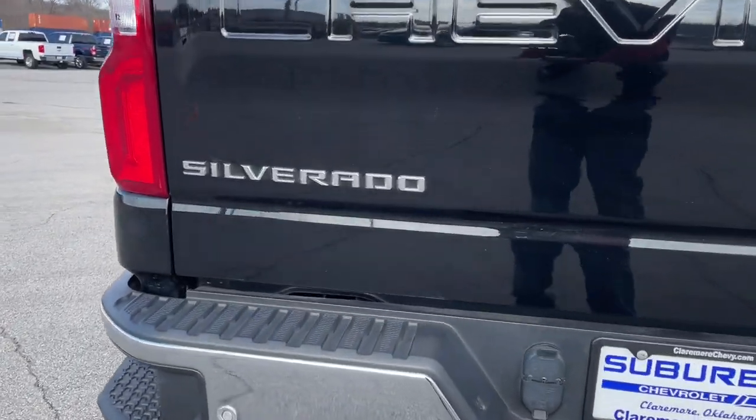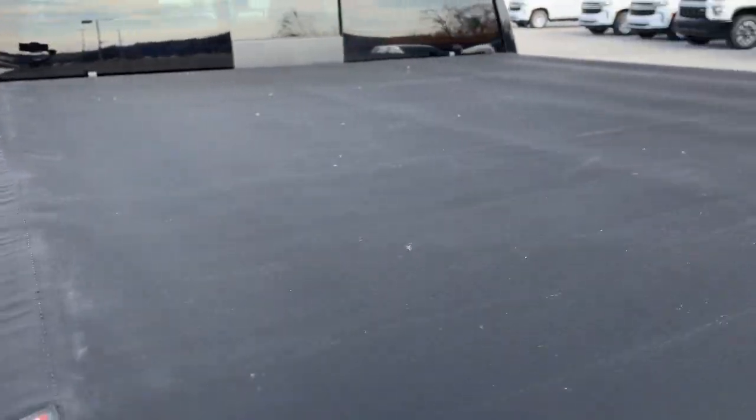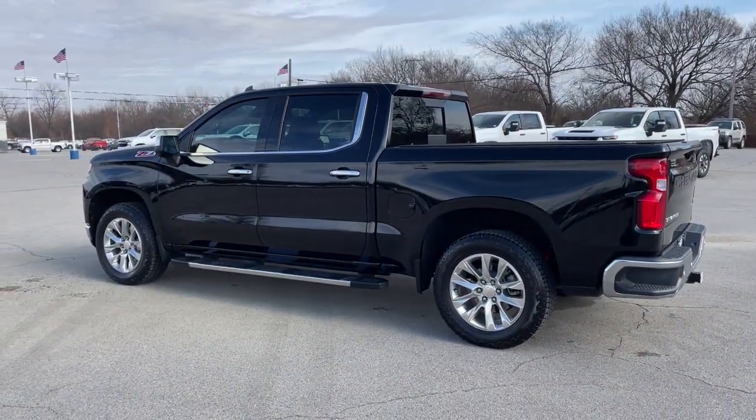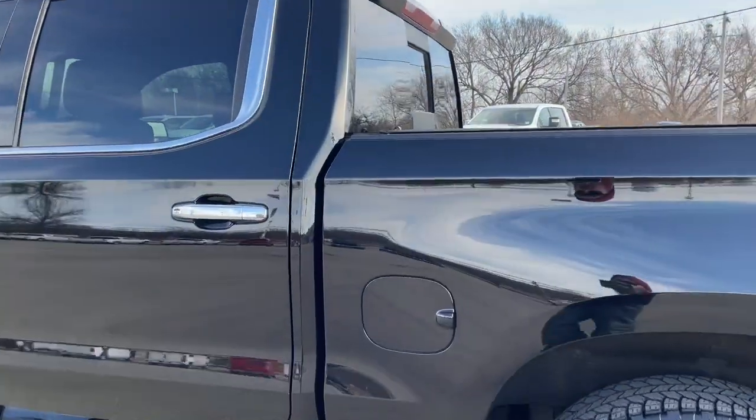These are just some of the great options this vehicle comes with: keyless entry, backup camera, heated mirrors, four-wheel drive, power passenger seat, keyless start, remote engine start, satellite radio, fog lamps, and power driver seat.